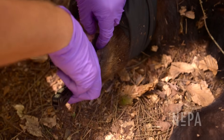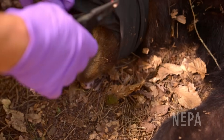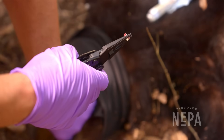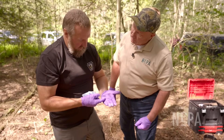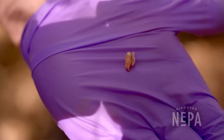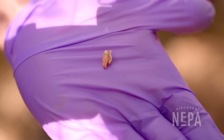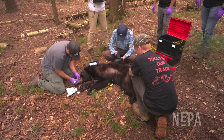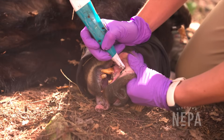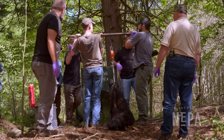Kevin Wenner, the Northeast Regional Biologist, removes a tooth from the bear. At a lab, the tooth will be cross-sectioned lengthwise, stained with a dye, and will show rings similar to how you age a tree — every year the bear spends in a den calcifies a ring on the tooth, indicating its age. The bear also receives a tattoo on its inside lip, with a number that coincides with the new ear tag.